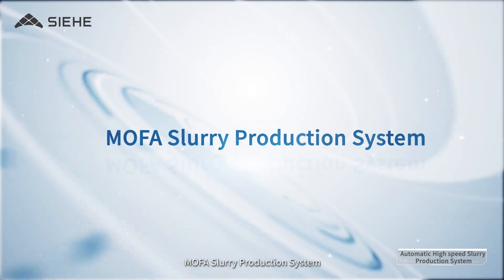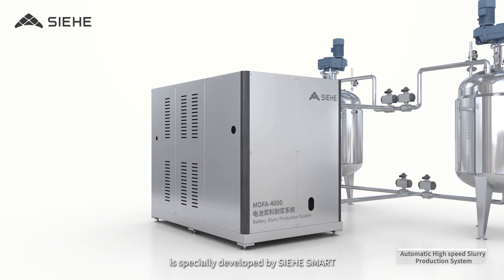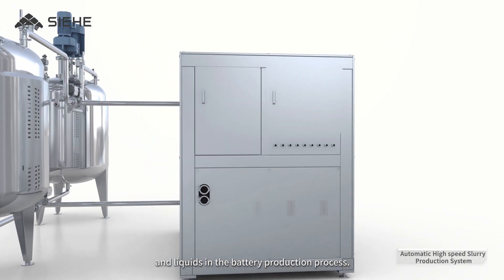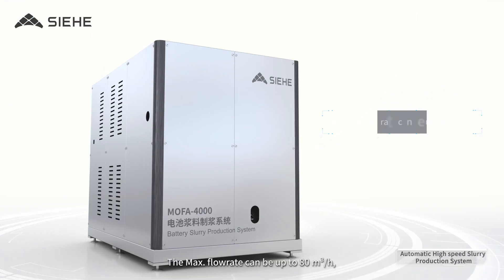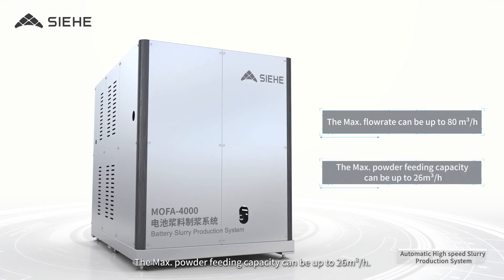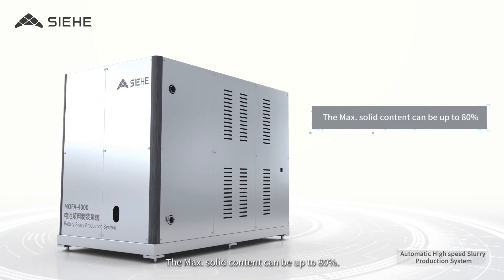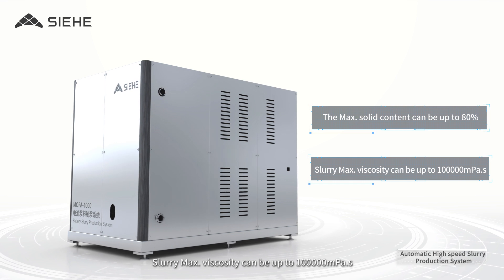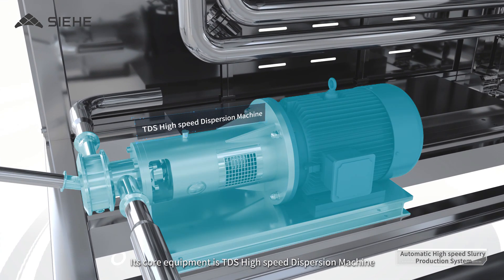The MoFa Slurry Production System with High Performance is specially developed by Sihi Smart for dispersing and homogenizing powders and liquids in the battery production process. The Maximum Flow Rate can be up to 80 cubic meters per hour, the Maximum Powder Feeding Capacity up to 26 cubic meters per hour, the Maximum Solid Content up to 80%, and the Slurry Maximum Viscosity up to 100,000 mPa·s. Its core equipment is the TDS High Speed Dispersion Machine.